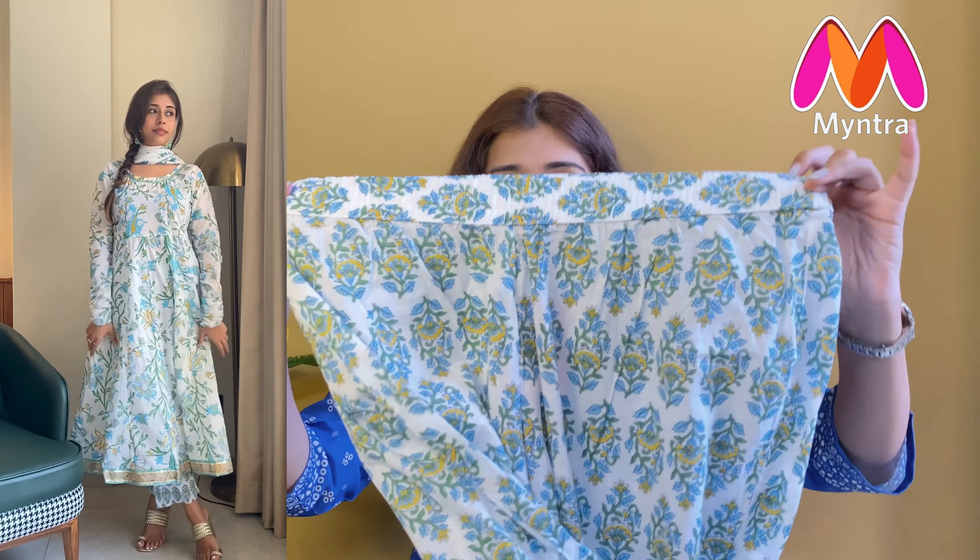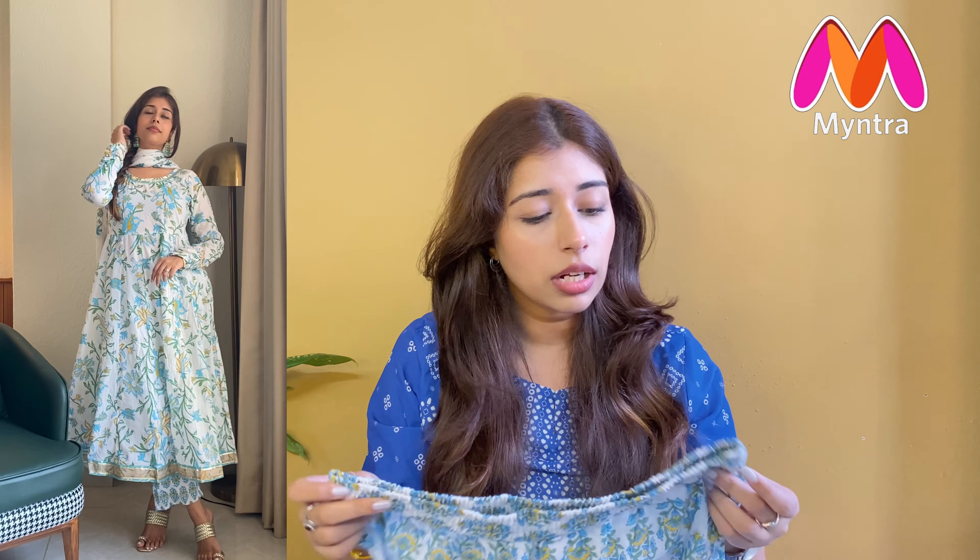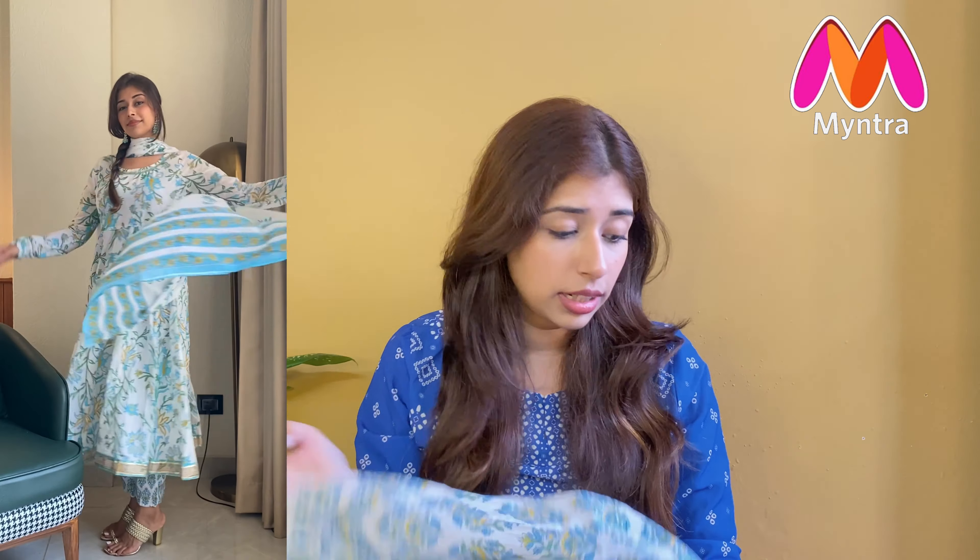I really liked this kurta set a lot. I got it for ₹1649.